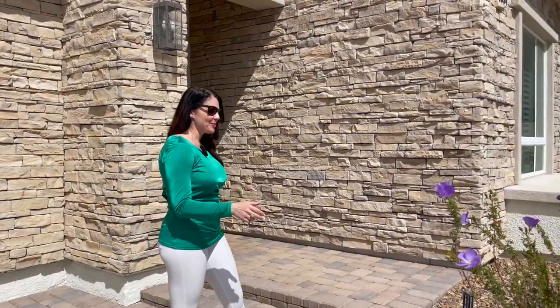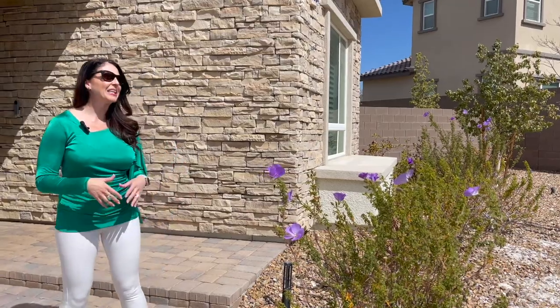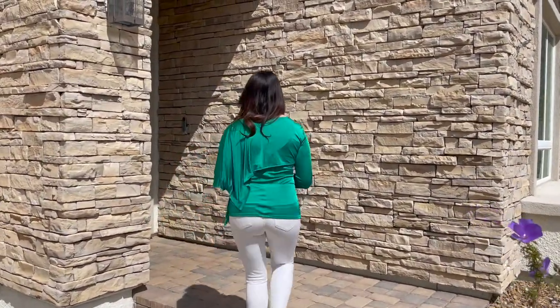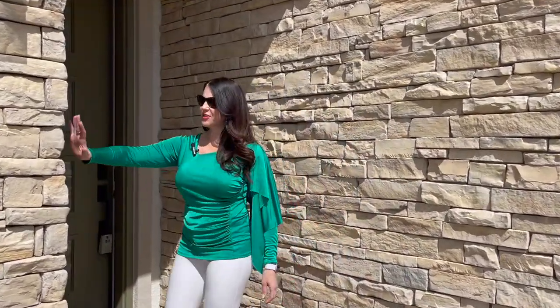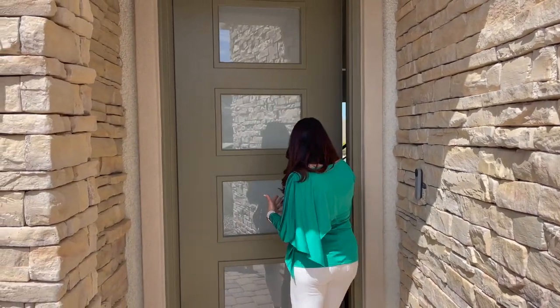I wanted to show you these blooming flowers — it's finally feeling like spring. It's coming late in the season but what a beautiful day today in Las Vegas. Love the stone accent. Just gorgeous. All right, come on in.